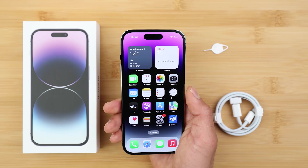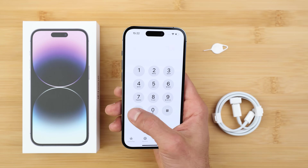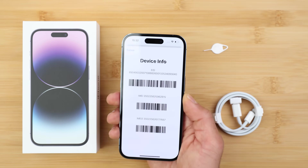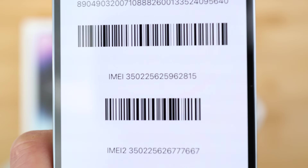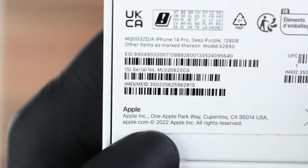The first step is to get your phone's IMEI number. To do that, go to the dial pad and dial *#06#. The 15-digit IMEI number will show up on the screen of your phone. The IMEI number is also located in the settings of the phone and on the back part of the box.